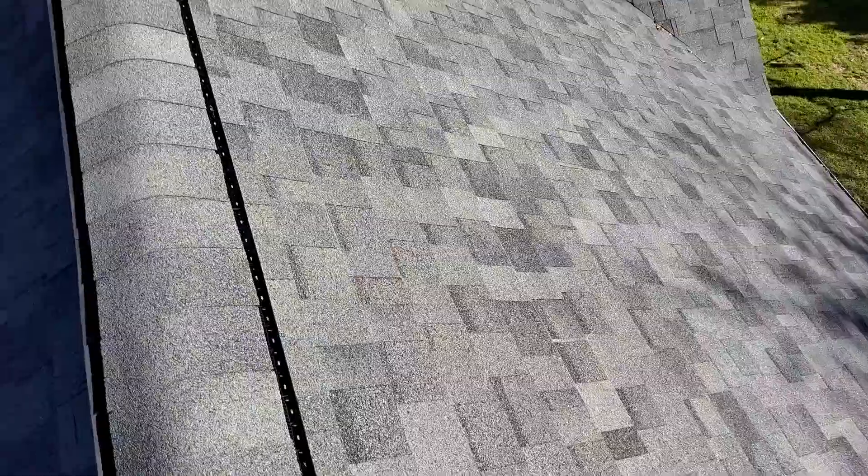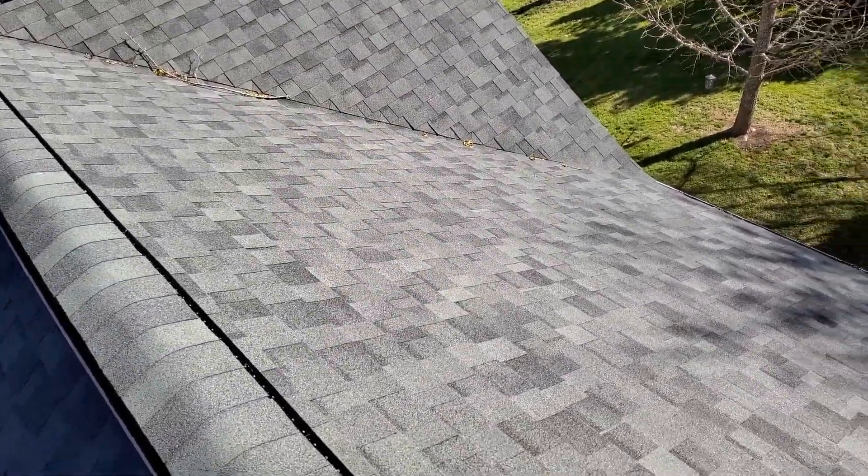This is a fairly new roof it seems. I've marked it as six to ten years old, maybe even less.